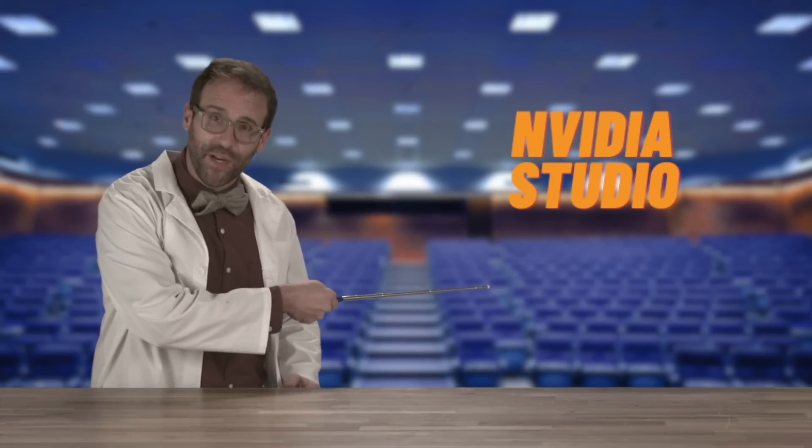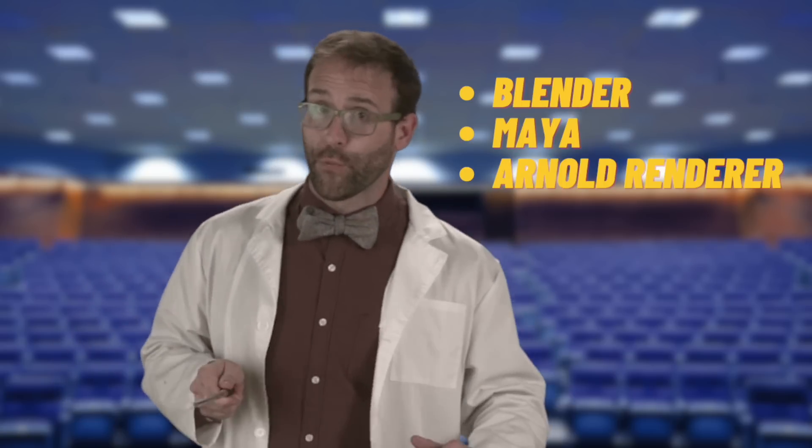And three: NVIDIA Studio. A great tool for all types of professional design. Studio puts the power of AI acceleration onto your design canvas, enhancing your workflows across several exclusive apps and tools like Adobe Creative Suite and 3D modeling programs like Blender, Maya, Arnold Renderer, and more.